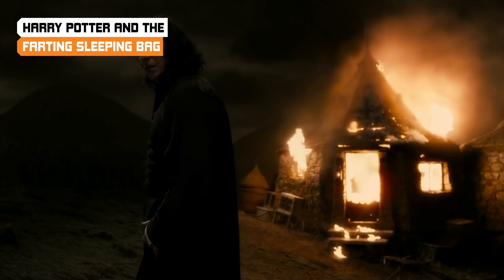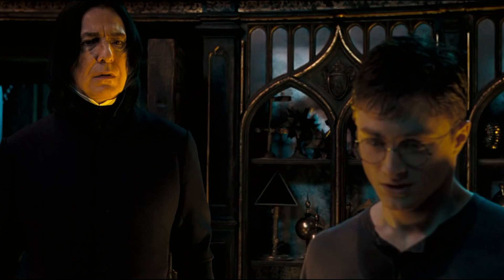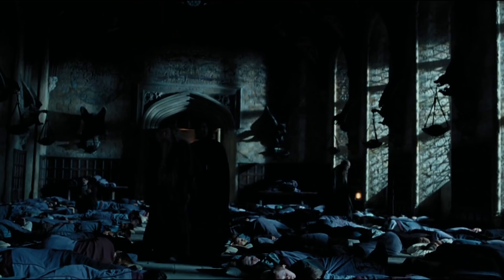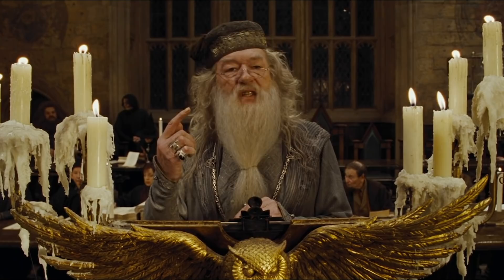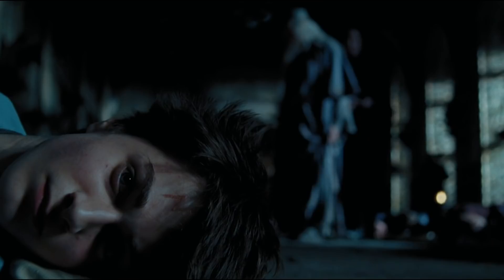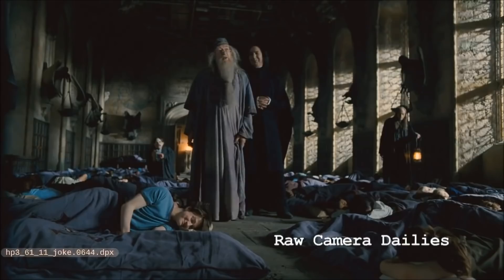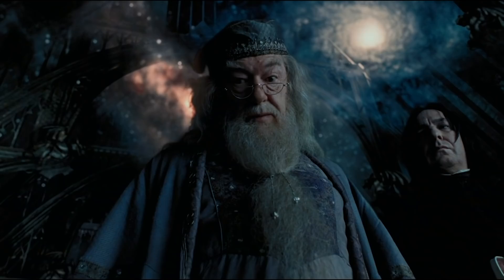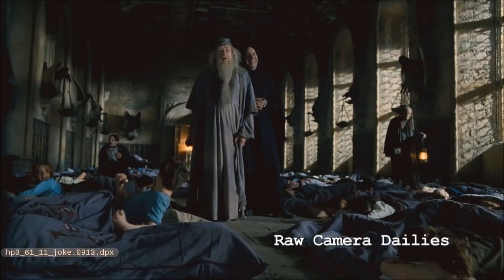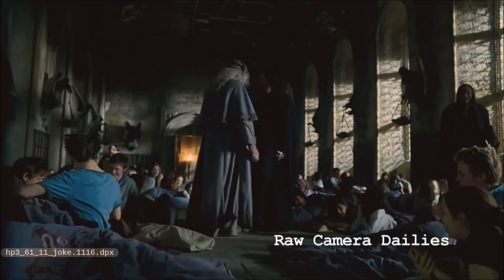It's hard to imagine stoic Severus Snape and always-composed Albus Dumbledore pulling pranks, and it's even harder to imagine them pulling pranks that involve farting. But in the world of Harry Potter, pretty much anything is possible. According to Cosmopolitan, Alan Rickman and Michael Gambon decided to prank Daniel Radcliffe while filming a scene for Harry Potter and the Prisoner of Azkaban. In the scene, pretty much every Hogwarts student is asleep in a sleeping bag in the Great Hall, and Dumbledore is waxing poetic — while pressing the remote button for a fart machine he'd put inside Daniel Radcliffe's sleeping bag. The farts bounced off the walls and echoed all over the room, and pretty soon everyone was laughing, even stoic Snape and always-composed Dumbledore. And that, ladies and gentlemen, is the most awesome Harry Potter scene you never saw.